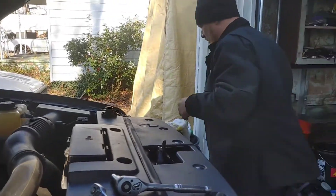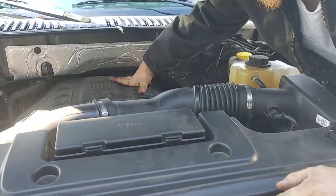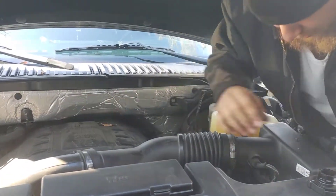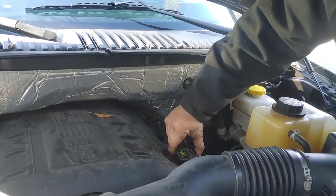Thank you so much for checking out another great episode here on the channel. As you can see, I'm just throwing the plastics back on. You want to make sure your EcoBoost stays nice and pretty for you. And we're going to jump inside, clear this code, and make sure it's gone.